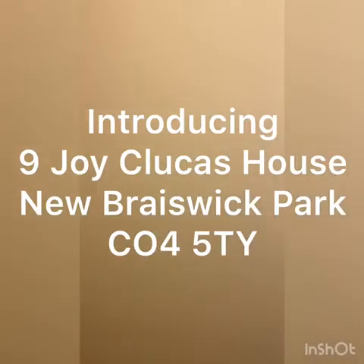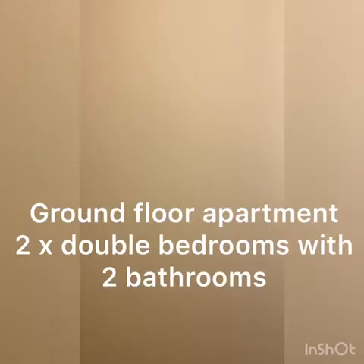This morning I'm going to introduce you to this property at Joy Gluckers House, which is on the new Braithwick Park — some people know that as the old Woods Factory site, which is next to Colchester Mainline Railway Station.